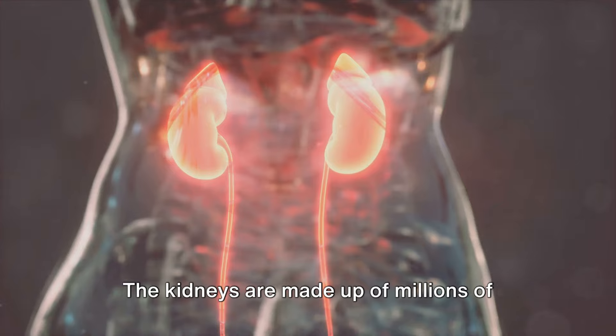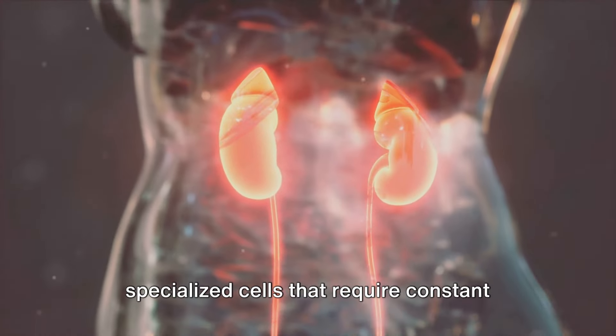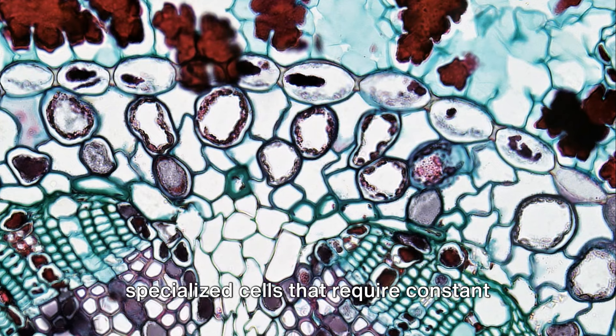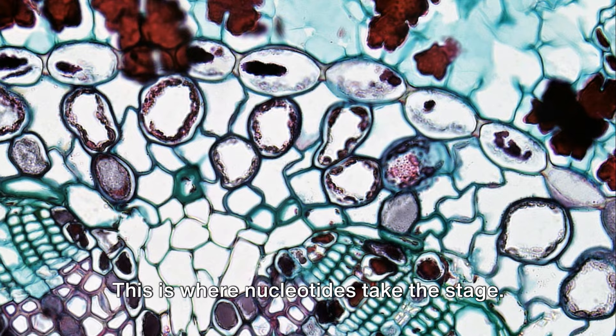The kidneys are made up of millions of tiny units called nephrons. Each nephron is lined with a layer of specialized cells that require constant regeneration to maintain optimal function. This is where nucleotides take the stage.